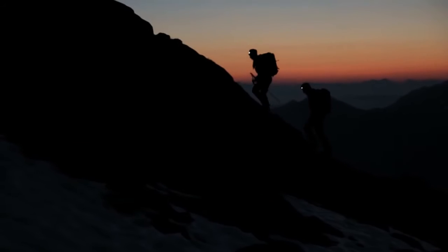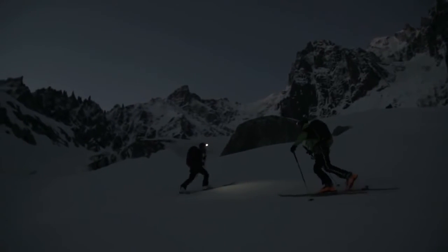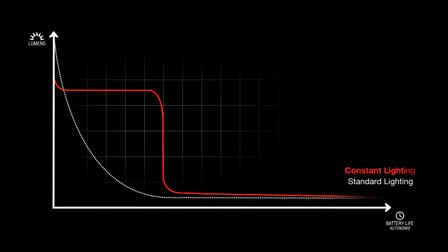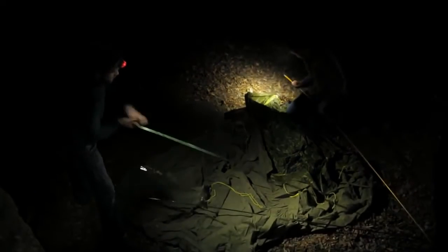All headlamps in the Active Series feature constant lighting technology. An integrated electronic regulating system allows these lamps to provide constant lighting power over the life of the batteries. You will benefit from the same level of light output at the end of the activity as you do at the beginning. When the batteries are close to being completely drained, the constant lighting phase ends and the headlamp automatically switches to reserve lighting mode, allowing you to finish your activity with the minimum light necessary.